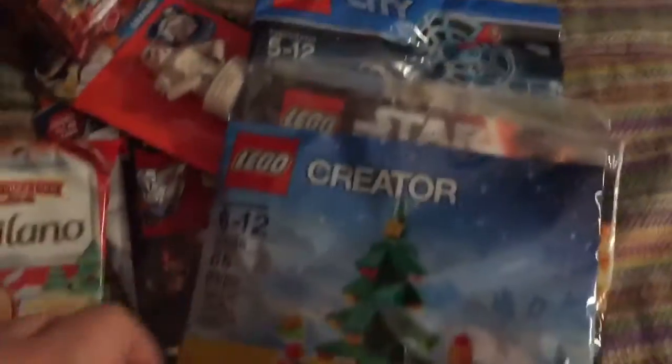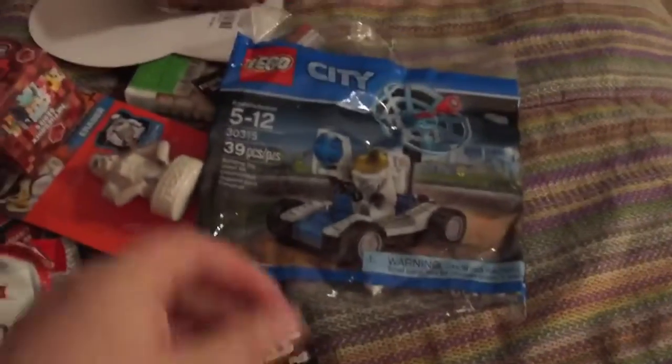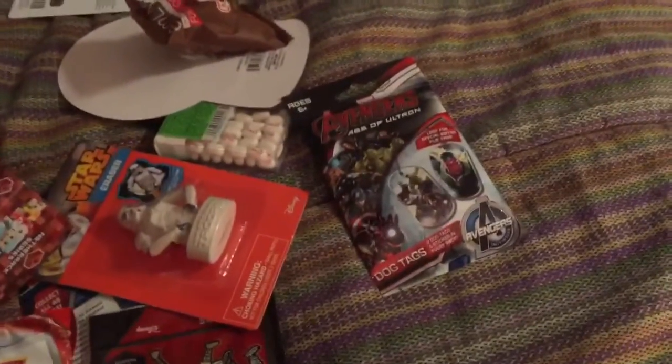I have three packs of Legos — a Lego Christmas tree, a Star Wars one, and a Lego City one. I just kind of fill them all together and shove them down in there. They have Pottery Barn stockings which are pretty big, so that works out well.